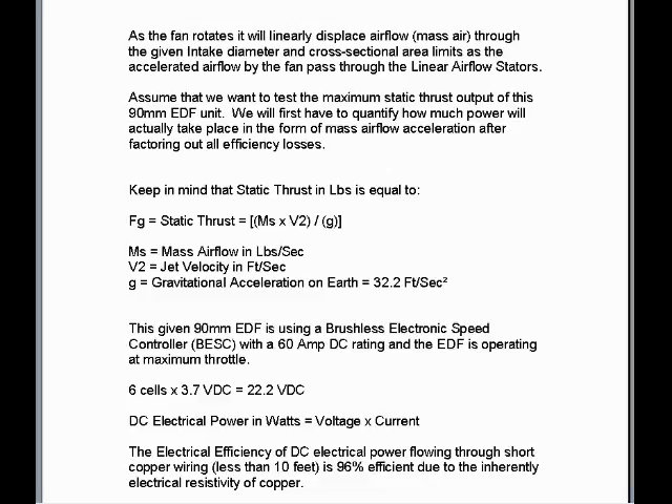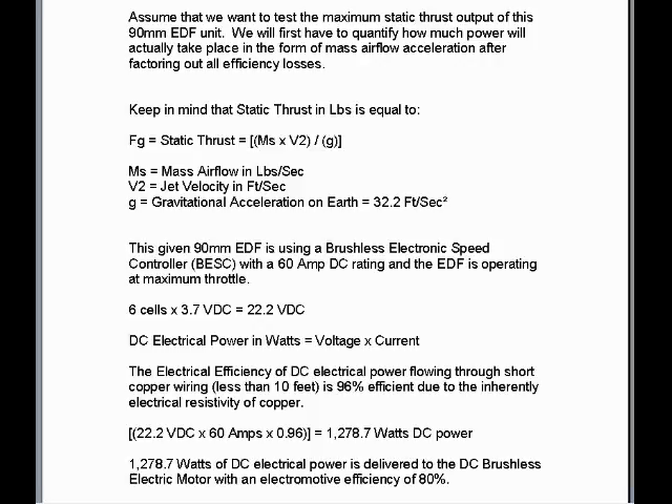This given 90mm EDF is using a brushless electronic speed controller with a 60-amp DC rating, and the EDF is operating at maximum throttle. 6 cells times 3.7 volts DC equals 22.2 volts DC total voltage rating of the LiPo. DC electrical power in watts is equal to voltage times current. The electrical efficiency of DC electrical power flowing through short copper wiring less than 10 feet is 96% efficient due to the inherent electrical resistivity of copper. 22.2 volts DC times 60 amps times 0.96 equals an output power of 1,278.7 watts DC from the LiPo.